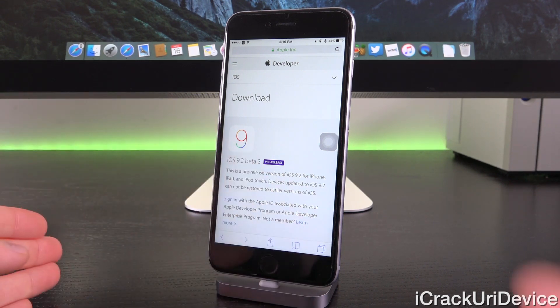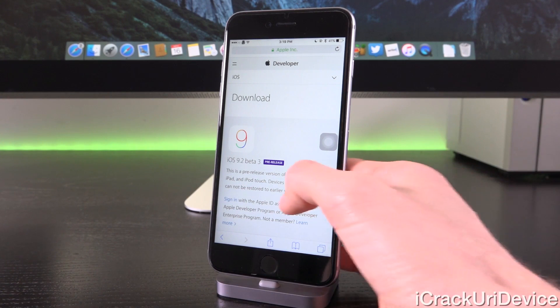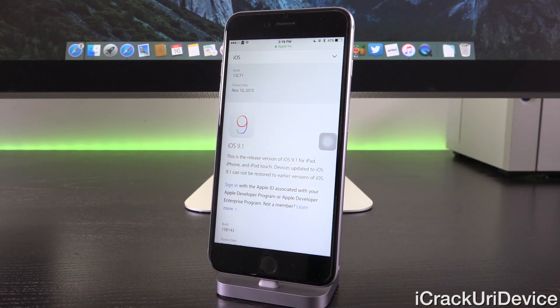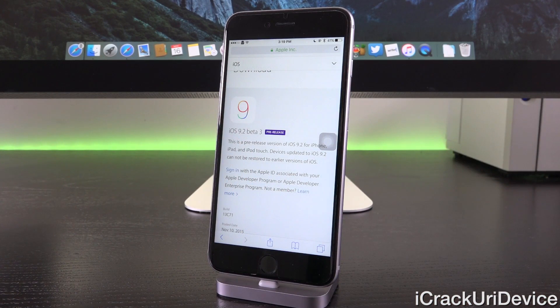As I've said in past videos, it would be better for whoever releases the next jailbreak to wait for iOS 9.2 instead of releasing a utility for iOS 9.1. The reason is that we know iOS 9.2 is coming and is on the horizon, and if a utility were released now, Apple would have ample opportunity to patch said jailbreak in iOS 9.2's public version, especially since it's right around the corner.